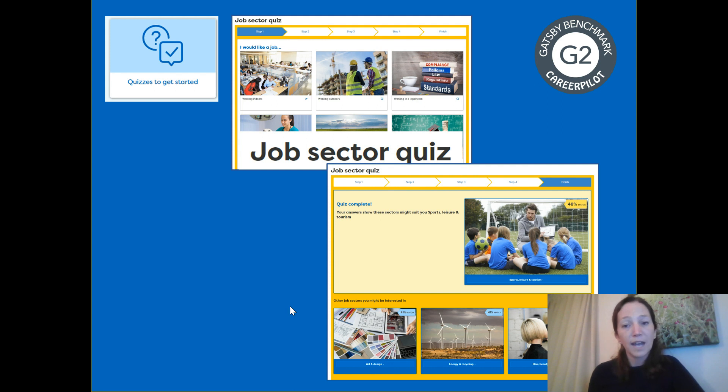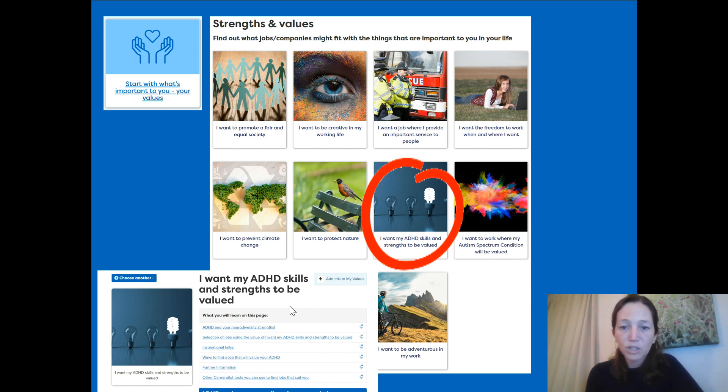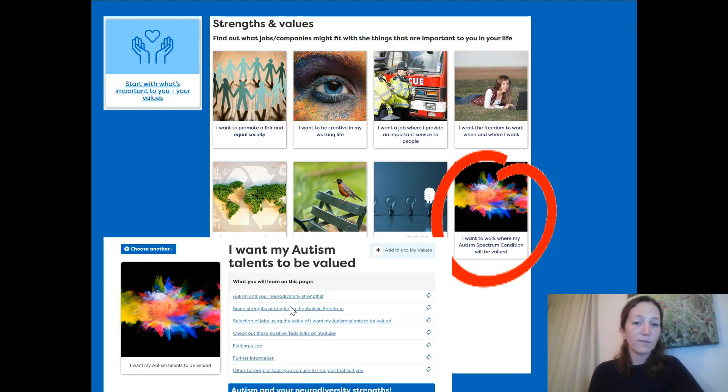Students can then look further into that job sector and explore the types of jobs that exist within that area. There's also an activity where students can look at their values, think about what's important to them and what their strengths are, then consider which jobs would fit those values or strengths. Of particular interest may be that students can explore how their ADHD strengths may be valued in certain areas of work, and also autism as well — exploring which types of work and employers are particularly going to value those skills.